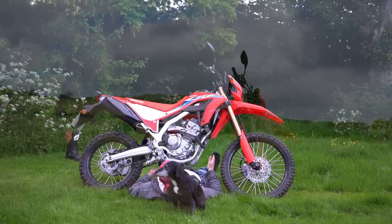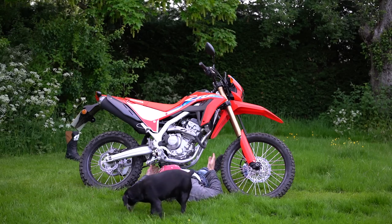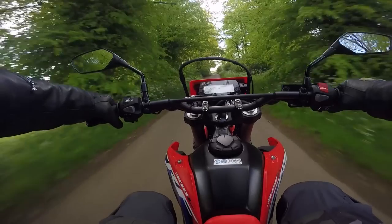The Honda's got tons of ground clearance — it will go over any obstacle you like. As you can see, I'm underneath it and there's still plenty of room to spare.